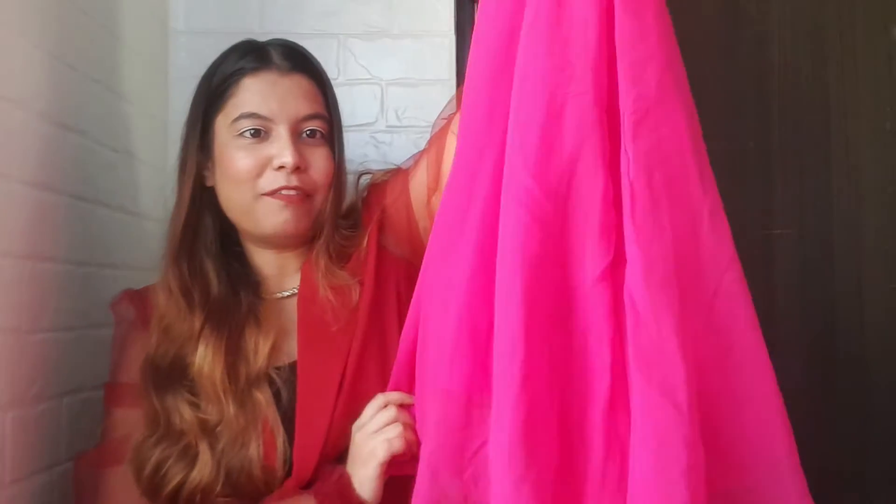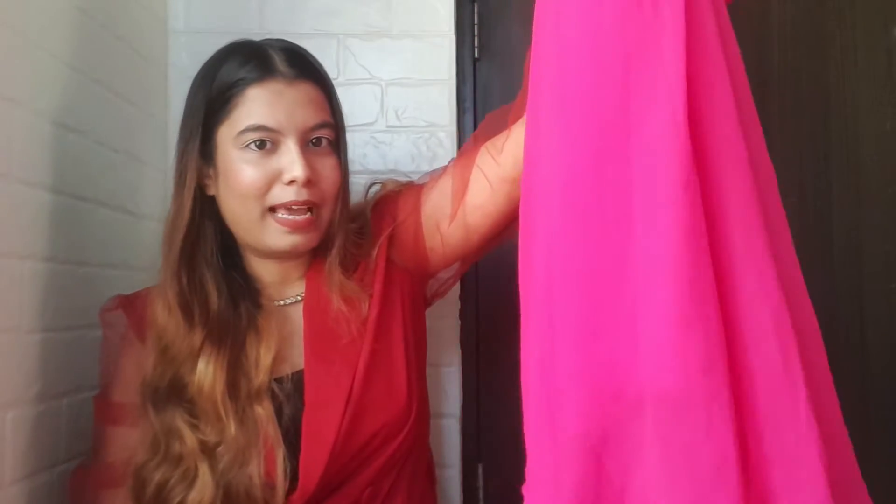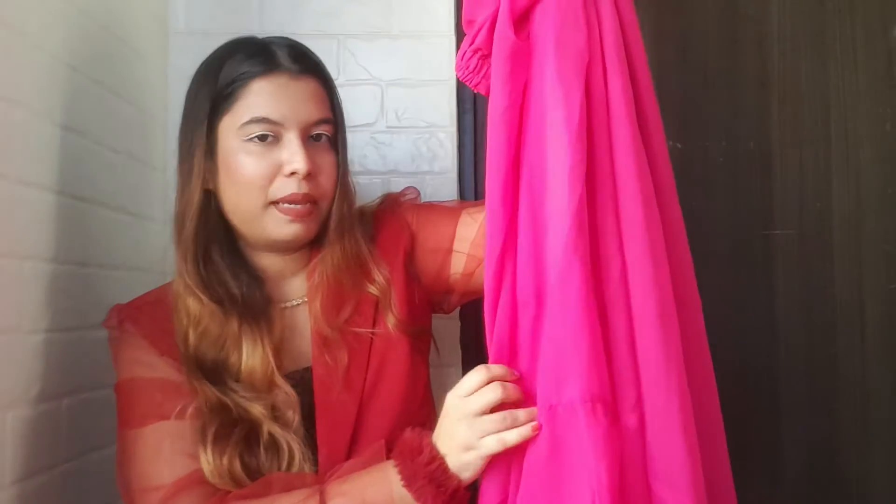Next we have this really beautiful sharara flared plazo — it looks so damn pretty. The color is very nice and it's made of georgette material. After wearing it, it's very comfortable and very summer-appropriate. You get this much flare and it also has a lining so it won't look transparent. The georgette material keeps it very comfortable.